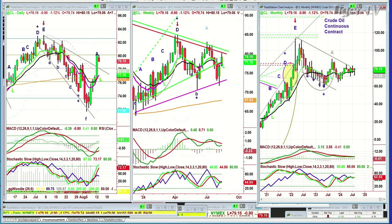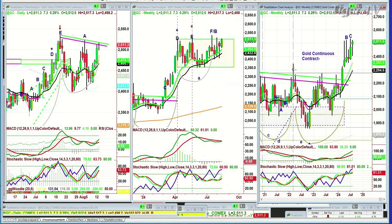Looking at gold — gold is up $7 at 2,511, right at the inside track resistance. This repellent area — we'll see if it's able to power higher. It's doing okay; it had done really well yesterday.